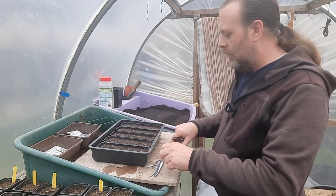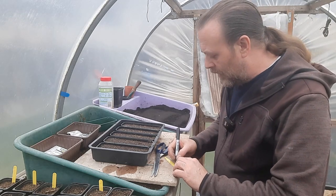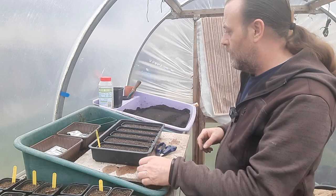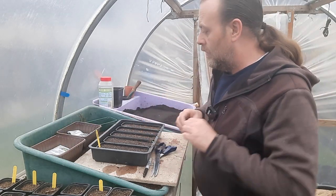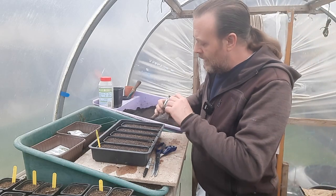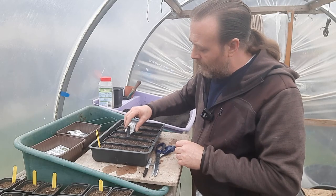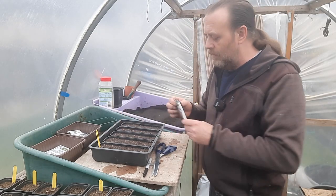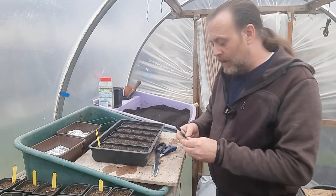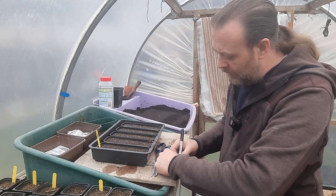They like to be potted down quite deep once they get their first true leaves — then you can think about how far to pop them down. Next is cabbage — Golden Acre. I won't do as many of these. It's a nice little heart cabbage and the slugs tend to leave it alone. You get to make coleslaw in the summertime because it's usually one of the first ones ready — kind of June. So that's Golden Acre, tray one or two.